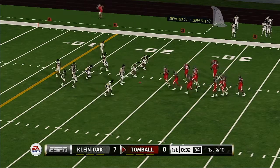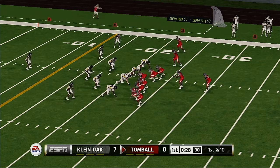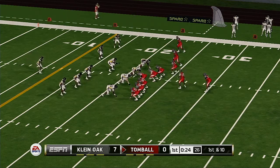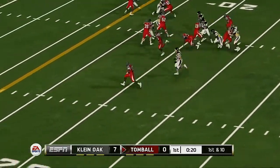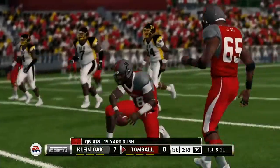From the 22-yard line, first down. Inside the 10, and down he goes at the 8-yard line.